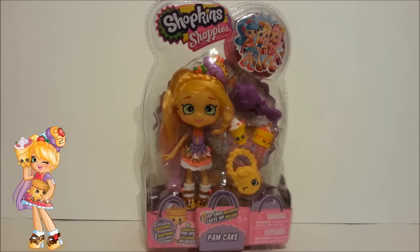But I have some really good news. In fact, it's awesome news. Instead of giving away Bubblicia, I'm going to be giving away this brand new packaged Pam cake. Isn't she just gorgeous? So I bet you're wondering what you have to do to by chance win Pam cake.